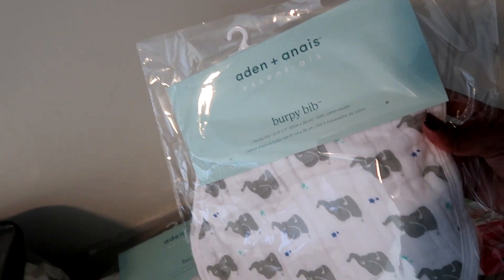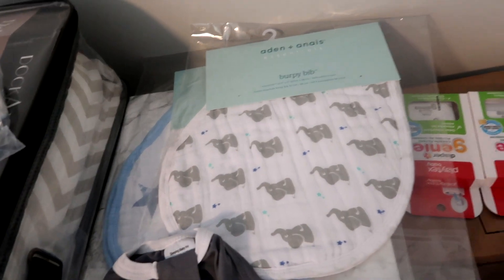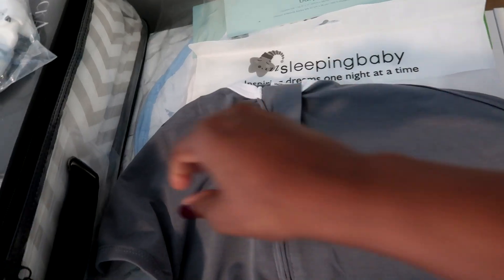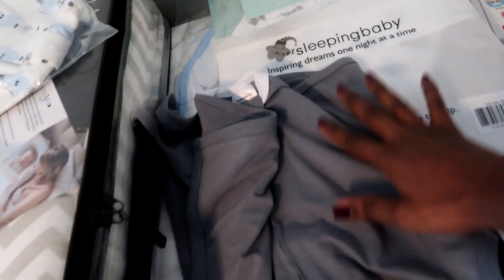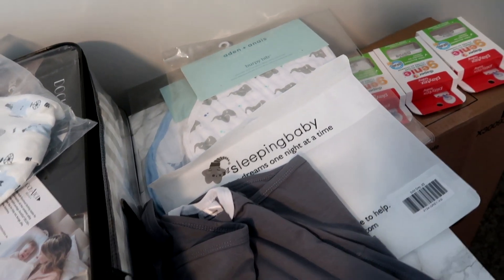Those bibs are usually around $10, but I got those on sale as well. And this is the Sleeping Baby — it's like a zipper swaddle where you just zip them in and the hands are in there. We do have some more SwaddleMe's that we received from our shower, but this is the one we bought — got that on sale.